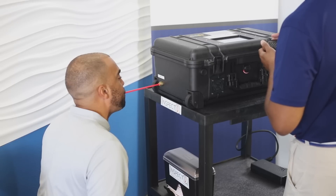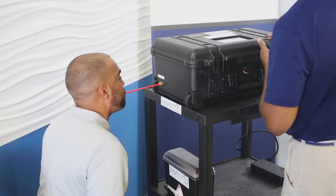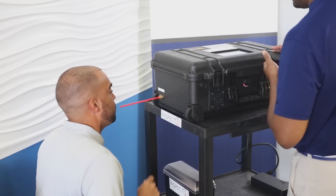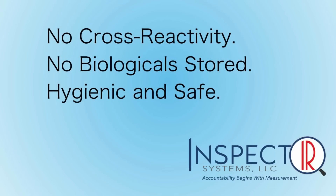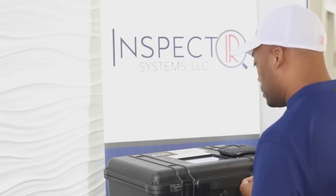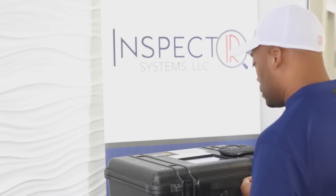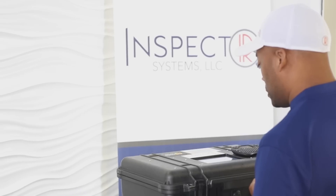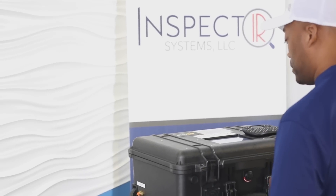Once the breath sample has been collected, the analysis and highly accurate measurement processes begin. InspectIR's screening regimen is the only methodology that does not create cross-reactivity, which leads to pre-analytical error. There are no biological materials stored in the device. The chemistry from the captured breath is rapidly heated and ionized, both of which are destructive processes that leave the device clean and calibrated for the next test subject.